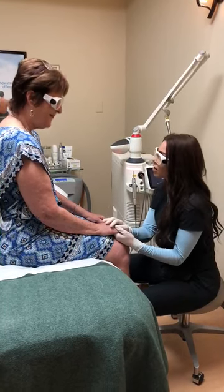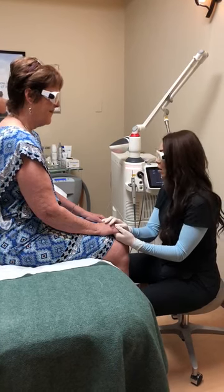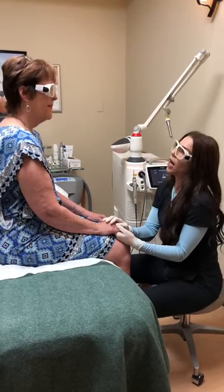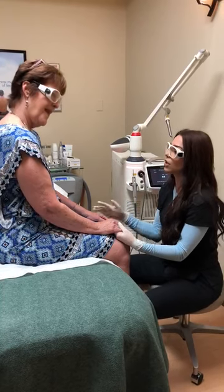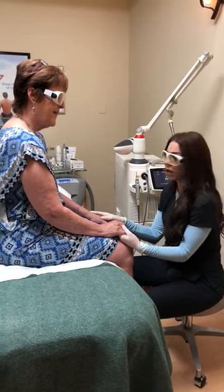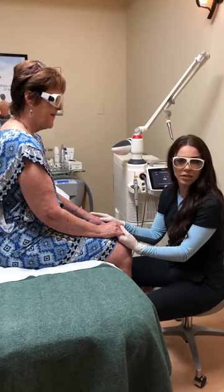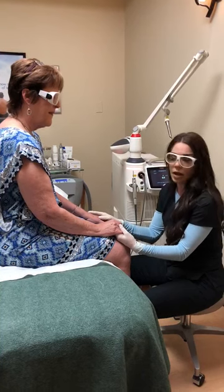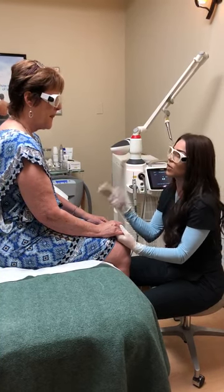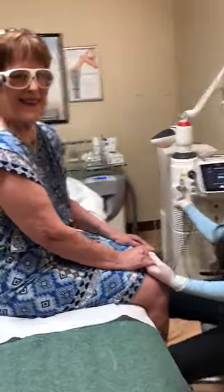Ms. Bell has come and started these treatments with me. We do initially two treatments a week for ten treatments, and then we are going to see how long her maintenance is going to be. Generally, we are thinking it's going to be once every three months for a maintenance treatment, but we are having amazing results, and I'm going to let her tell you a little bit about her experience.